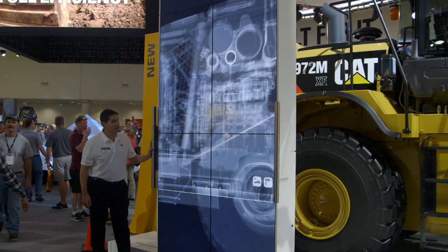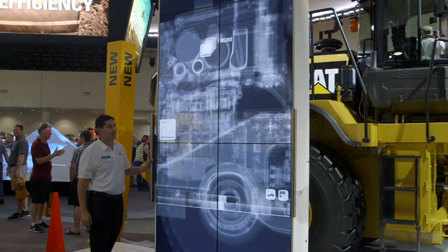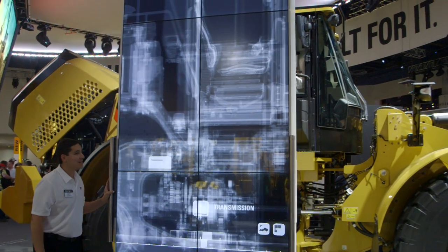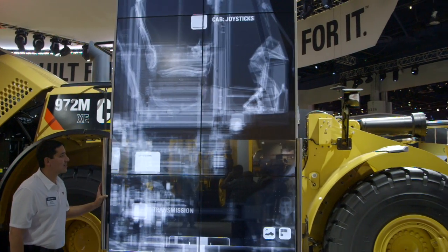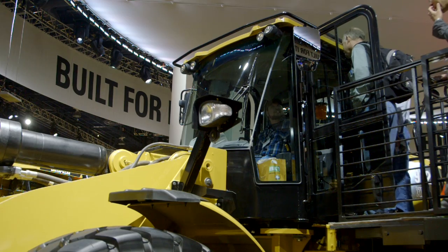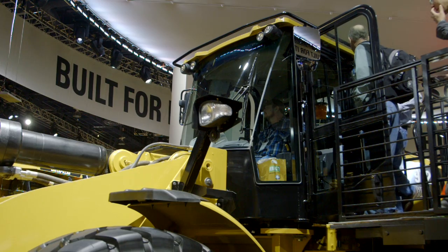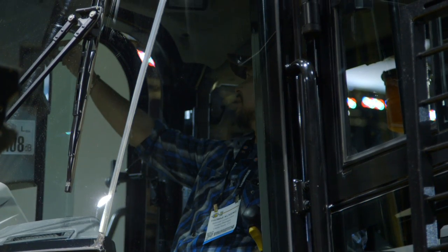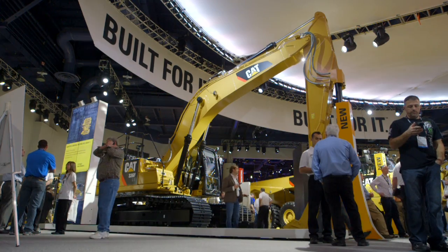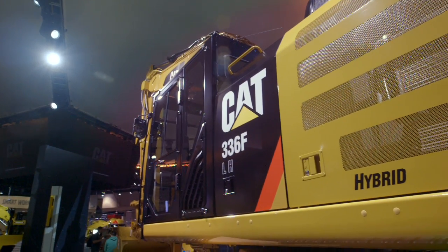This 972M XE is a technology leader for loaders. It excels at truck loading and is a three-pass match for many of the larger highway trucks used in North America. This machine is very versatile and can apply to a broad range of applications. Applying proven technology systematically and strategically lets us meet our customers' high expectations for productivity, fuel efficiency, reliability, and service life.